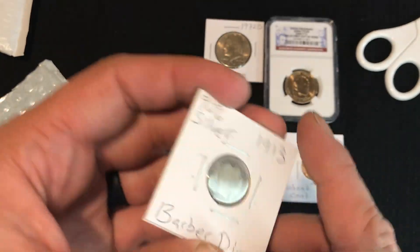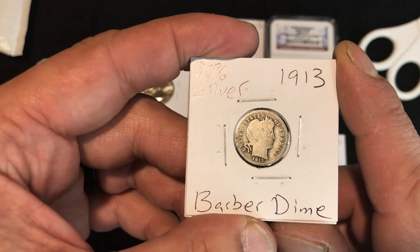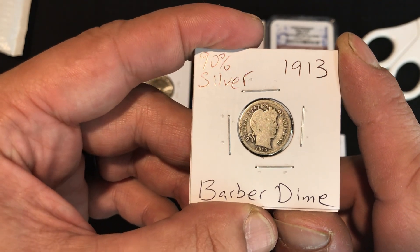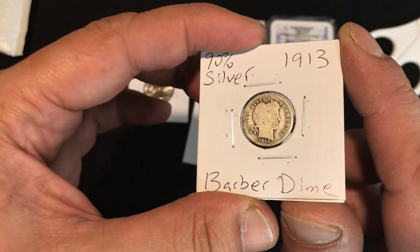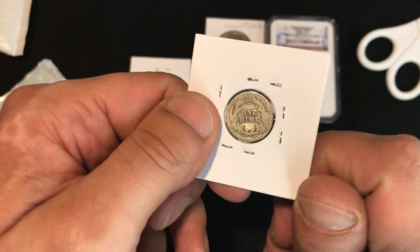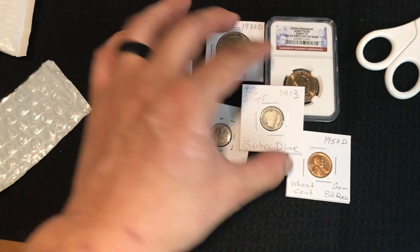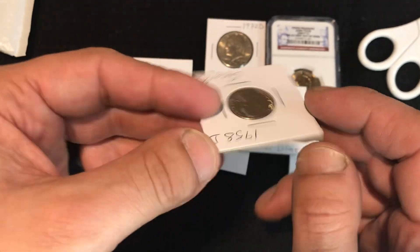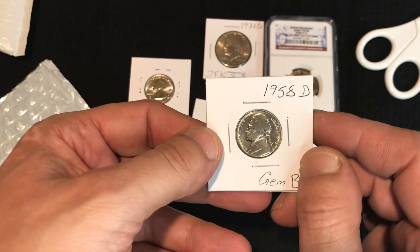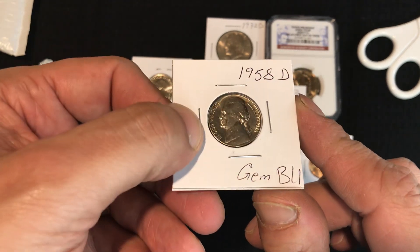That's silver time — a Barber dime. My first Barber! Damn, what a bag. Last coin, last but not least — 1958 D, gem BU.